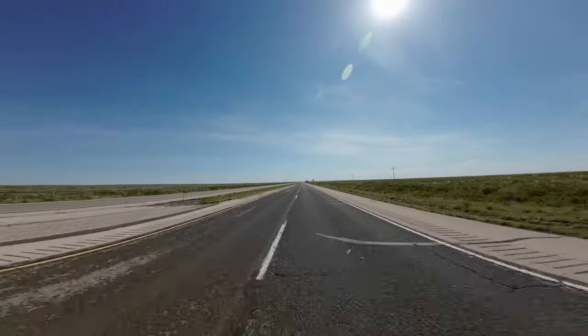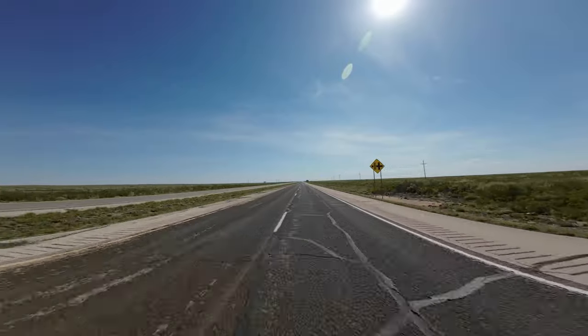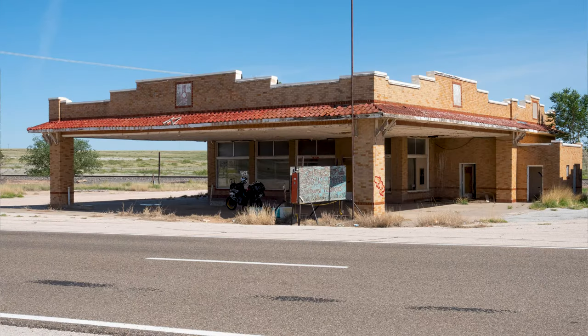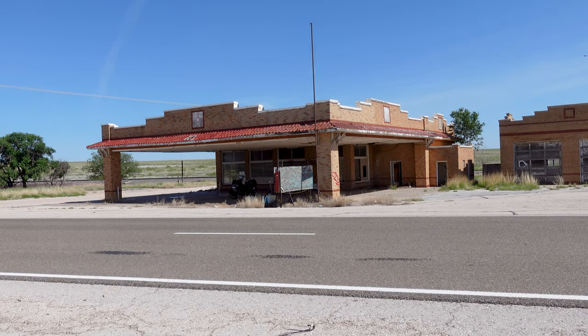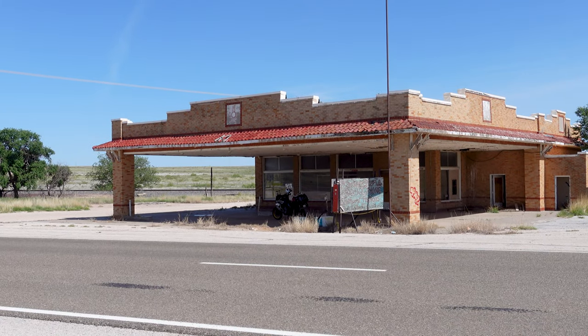We've got more Texas desolation here. Here's a cool old place I found along the way — it's an old gas station from back in the day. We're about an hour out of Roswell, New Mexico. This is pretty cool architecture, kind of southwestern style.